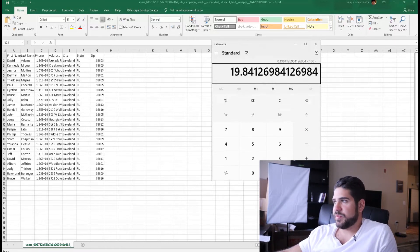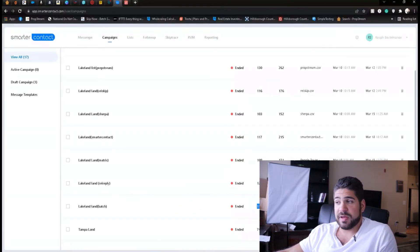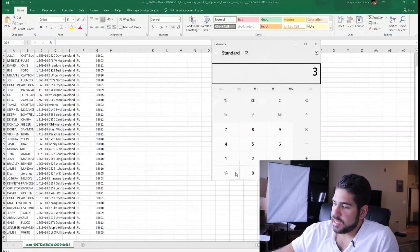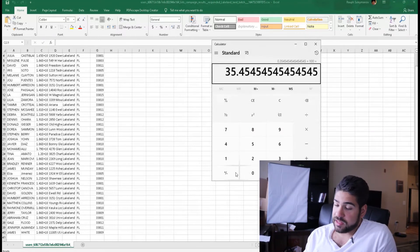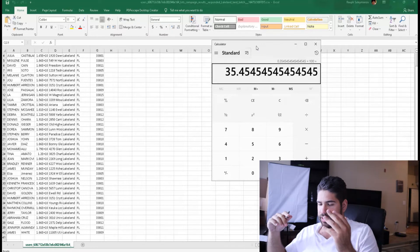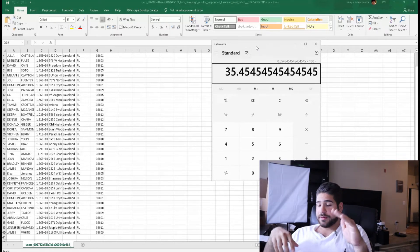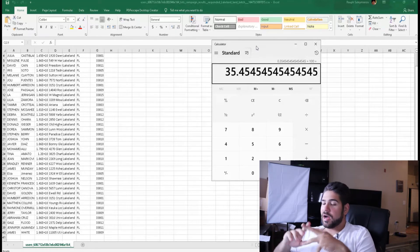Continuing the results. REI Reply: 126 contacts, 25 replies — not even 20% reply rate. Batch: 110 contacts, 39 replies — 35% reply rate. So Batch comes in at 35% reply rate, which is the same ballpark as PropStream.